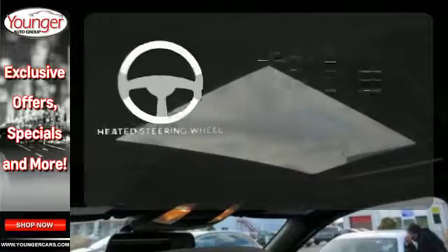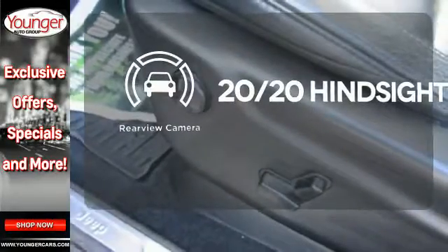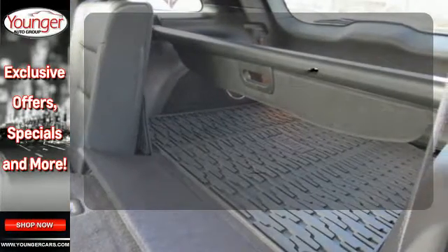Leave your driving gloves at home thanks to the heated steering wheel. See objects previously out of sight with the rear-view camera. Loading and unloading your vehicle just got easier with the power liftgate.